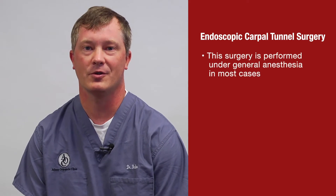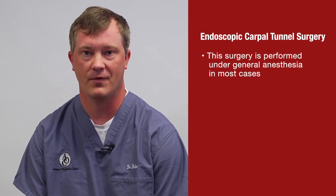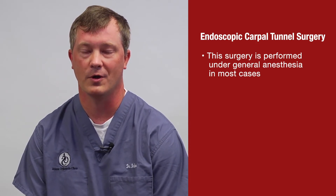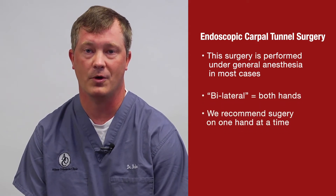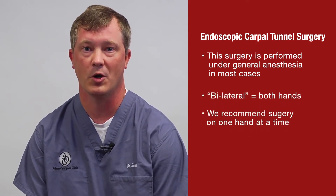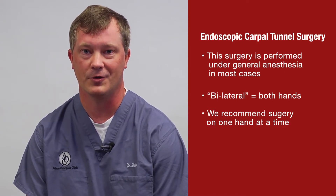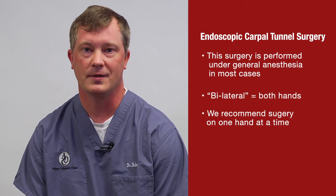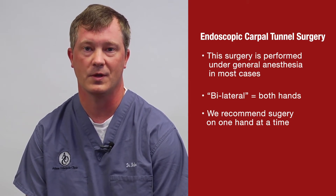Typically with surgery, we like to use general anesthesia. It takes about five to seven minutes, so it's not a lot of anesthesia — it just ensures you're asleep and not moving so we don't cut something unintended. If you have bilateral carpal tunnel syndrome, we try not to do both at the same time, as it makes it difficult to take care of yourself with both hands wrapped. We'll see you back at two weeks, and whenever you're ready, we can proceed with the second one.